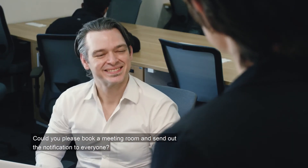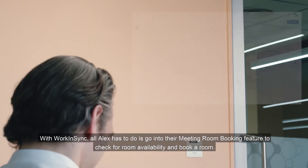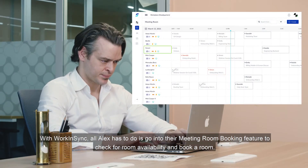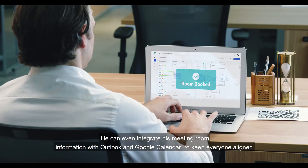Alex's colleague Allison asks him to book a meeting room and send out the notification to everyone. With Work in Sync, all Alex has to do is go into the meeting room booking feature to check for room availability and book a room. He can even integrate his meeting room information with Outlook and Google Calendar to keep everyone aligned.